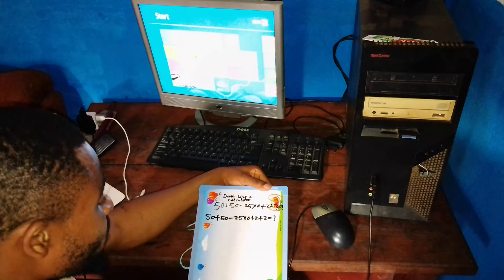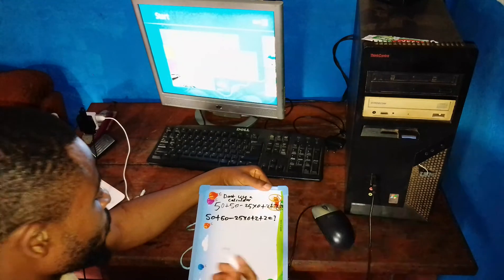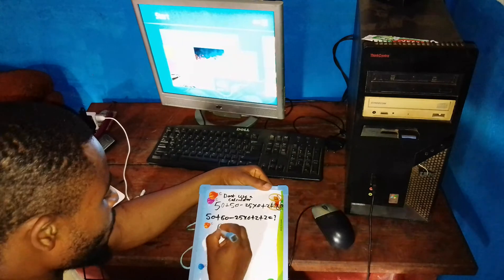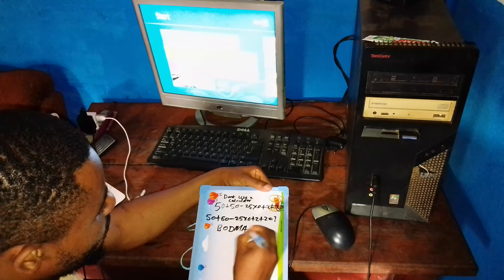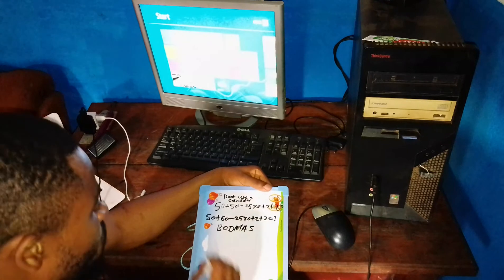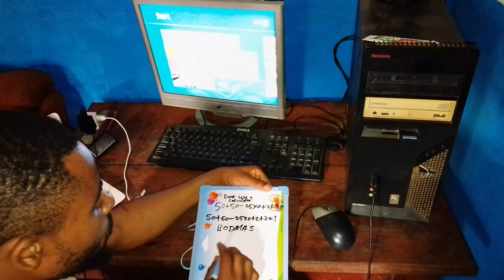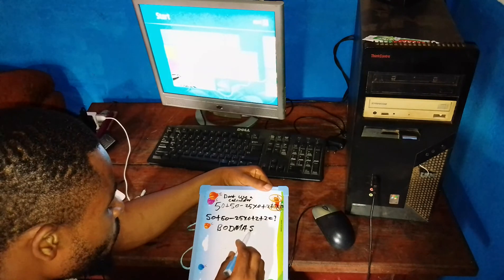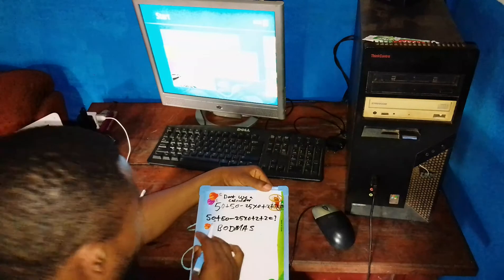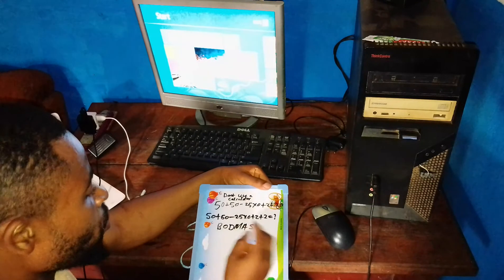Let's get started. If you look at the quiz critically, to solve it we need to apply BODMAS. BODMAS stands for Bracket, Order of operation, Division, Multiplication, Addition, and Subtraction. If you follow BODMAS, you will see that the first thing we are going to do is multiply.